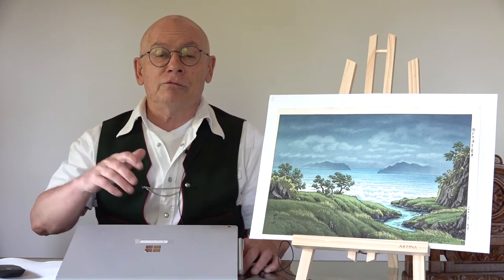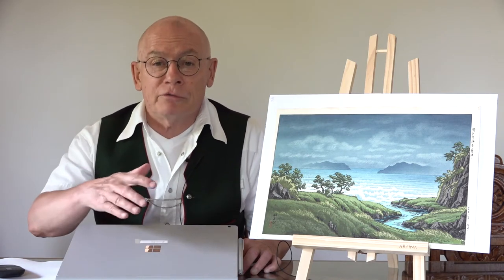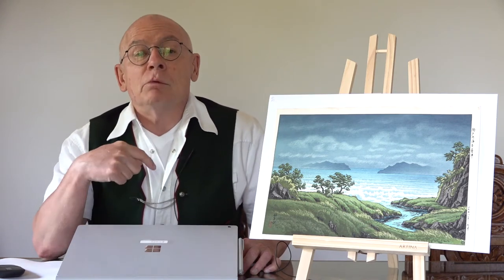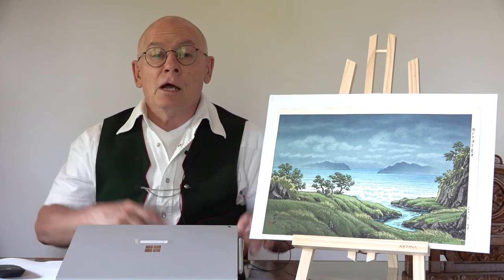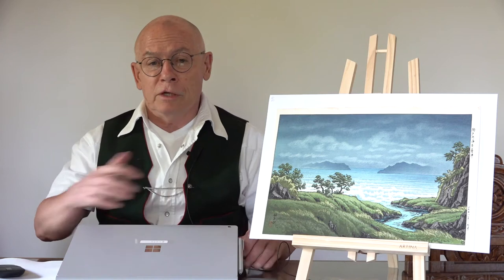Hi, welcome friends of Japanese art prints and friends especially of the artelino company. My name is Dieter Wanschura. I am the owner and manager of the artelino company. Welcome for another video of the artelino video production.